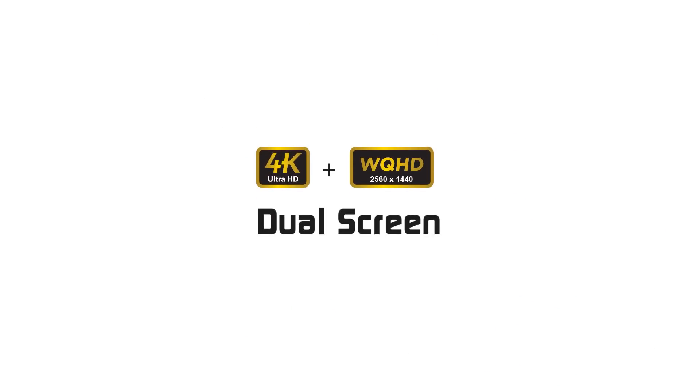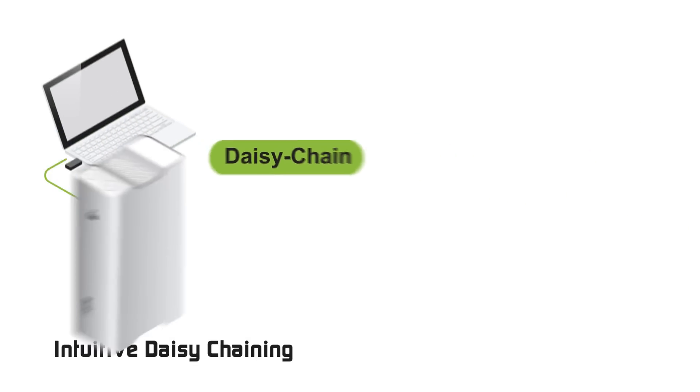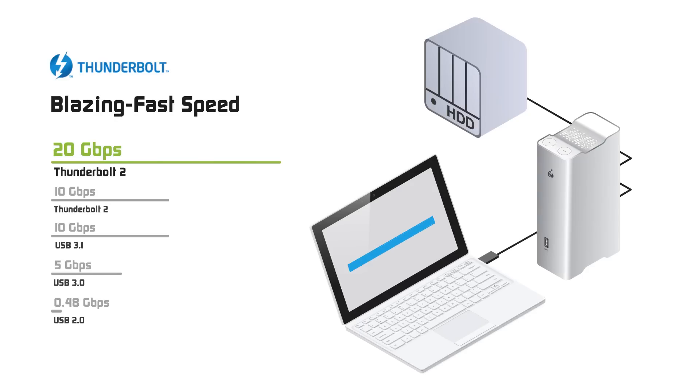Connect up to 2 additional monitors through the HDMI and the Thunderbolt ports. Daisy chain up to 5 additional Thunderbolt 2 devices through a single port and enjoy blazing fast data transfer rates up to 20GB per second.